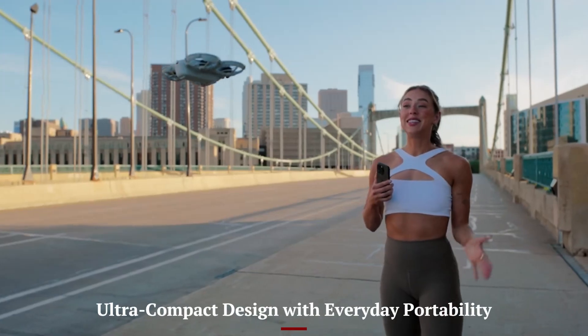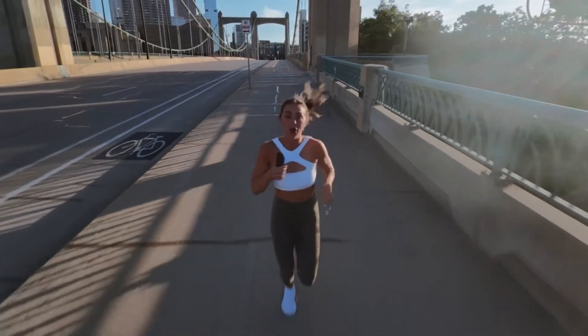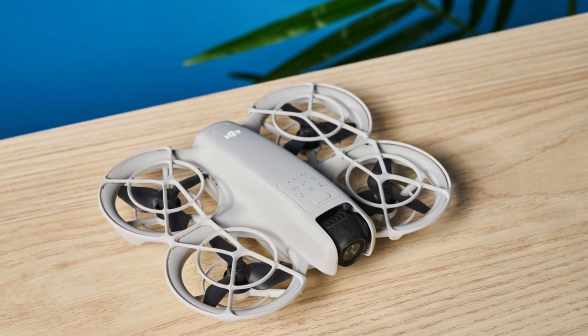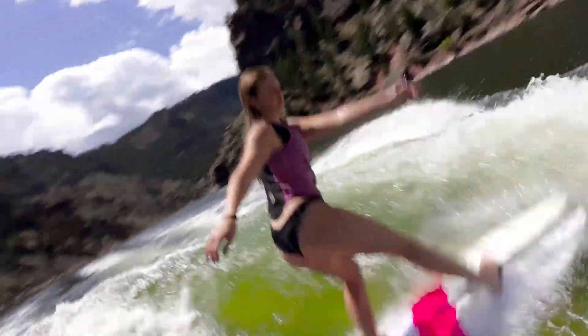Ultra-compact design with everyday portability. The DJI Neo 2 embraces a super lightweight, foldable design that makes it feel more like a pocket-sized companion than a typical drone. Weighing well under 250g, it's designed to go wherever your story takes you, be it casual walks, road trips, or spontaneous creative outings.